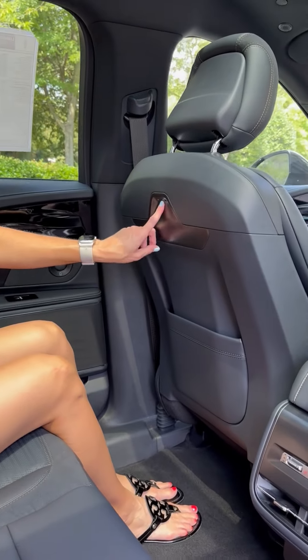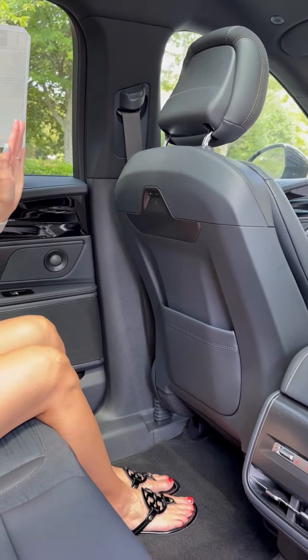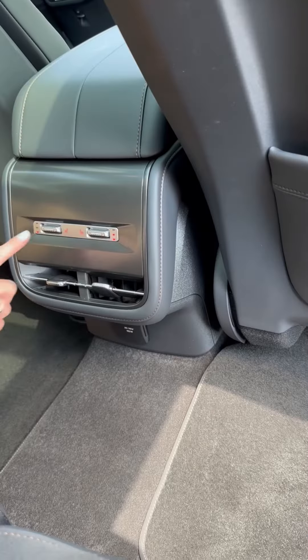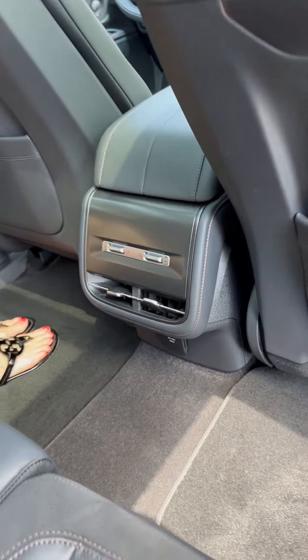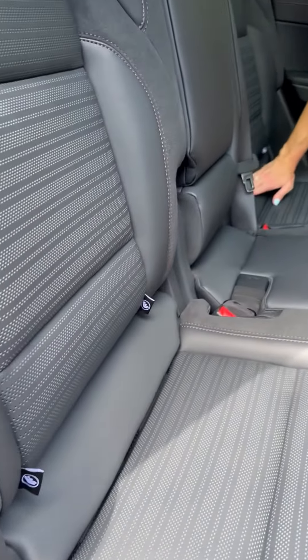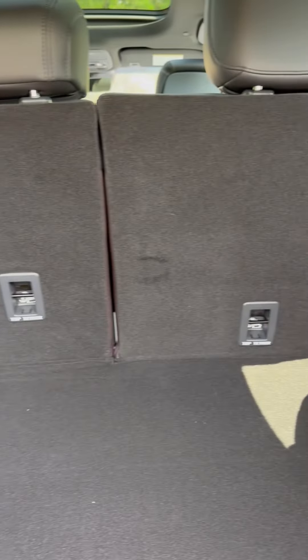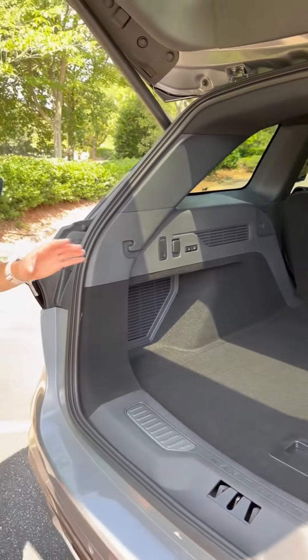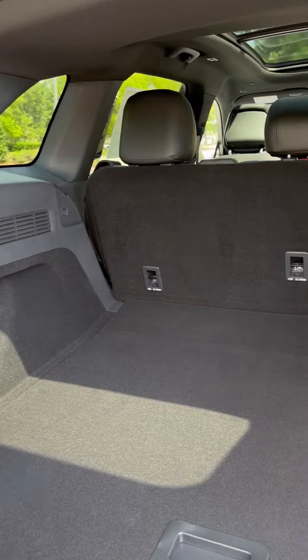You have two USB-C charging ports on the back of each front-row seat, which means everybody's devices will be charged on long road trips — which as a parent you know is very important. Both of these seats are also heated, and for your car seat setup you have two sets of lower ISOFIX latches and three top tether anchors. And look at this cargo room — you have tons of storage to haul anything your family needs.